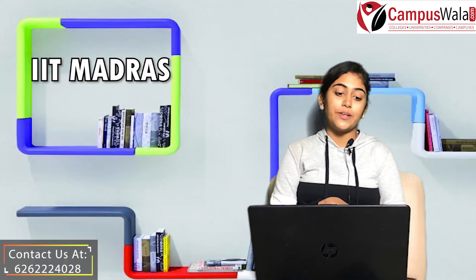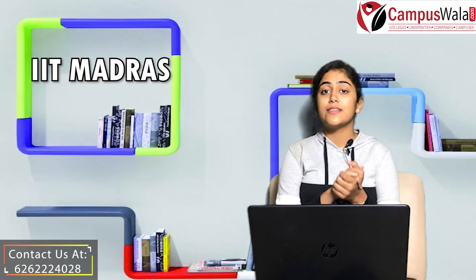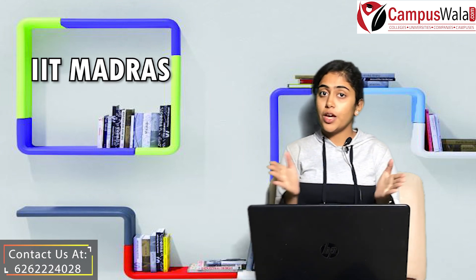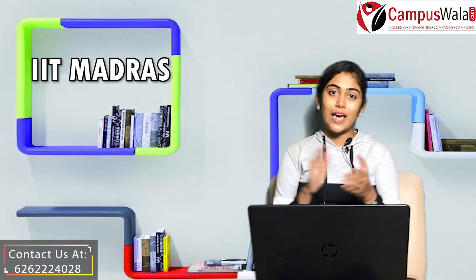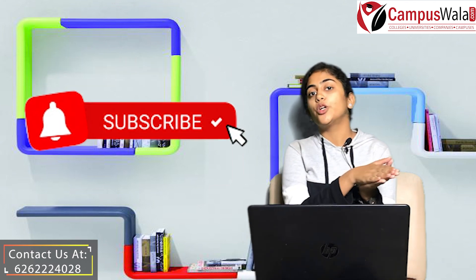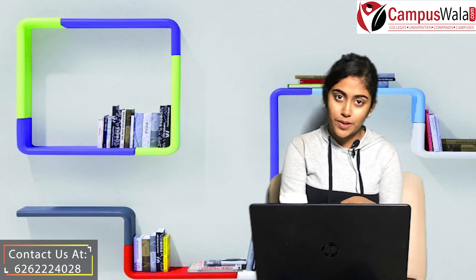So this was all about IIT Madras. On an overall basis, this college is a good choice to pursue your engineering. If you liked this video informative, do like, share, and subscribe to our channel. Any college or topic that you want us to make a video on, do mention it in the comment section below. Thank you.